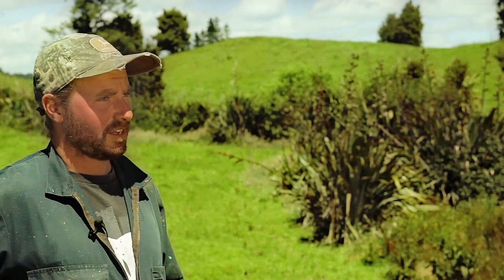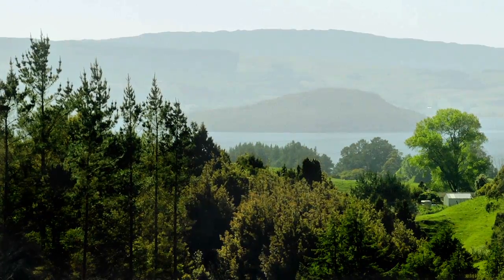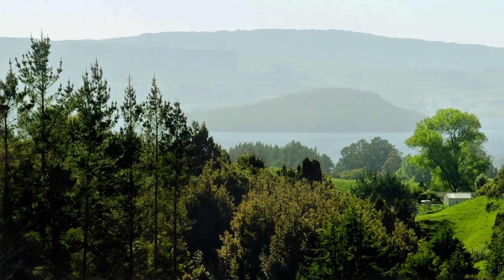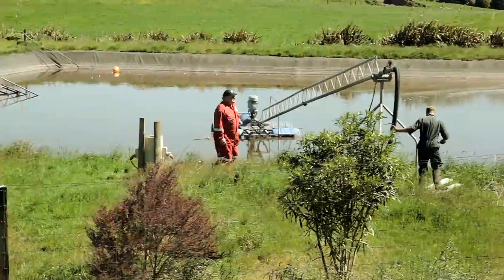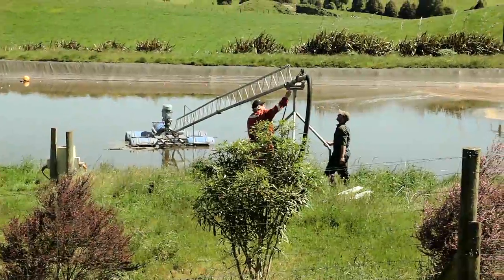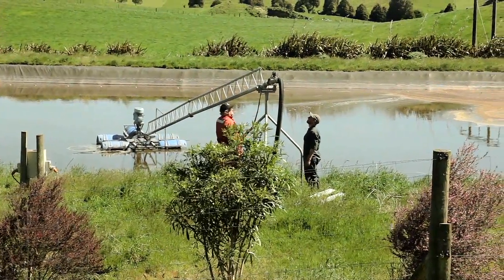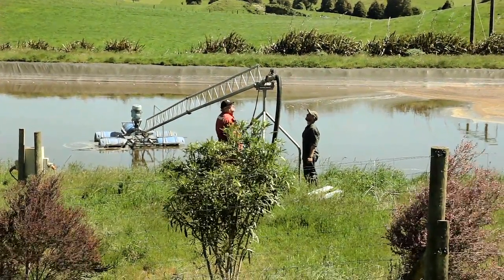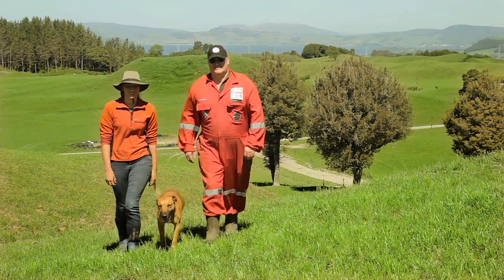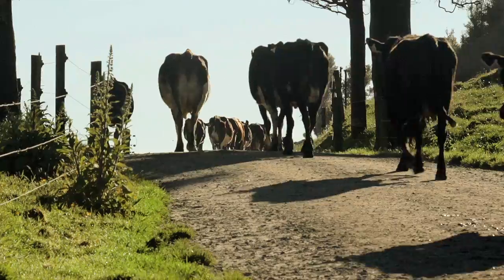Where we're standing now are the headwaters of the Oahu stream which eventually flows into Lake Rotorua. We keep all spreaders away from these waterways. The effluent upgrade cost us approximately $225,000. Nowadays advice on effluent systems is much easier to find. There are more design options on the market but we are still pretty happy with our system. We're using effluent to grow grass, improve soil condition and reduce our nitrogen leaching at the same time.